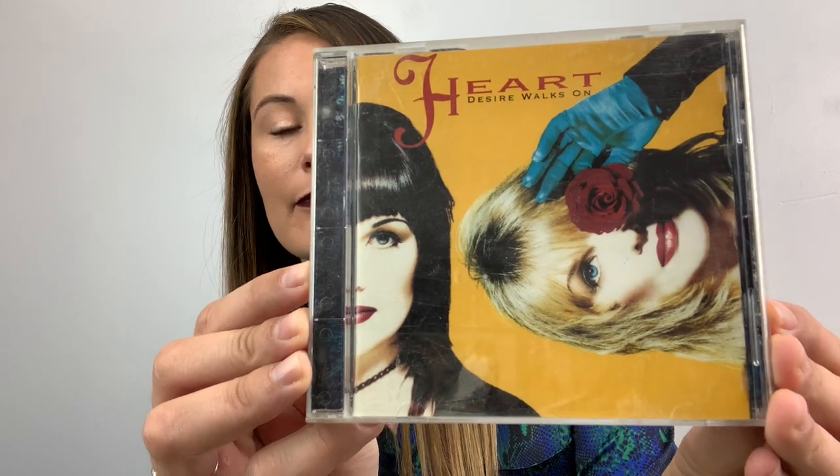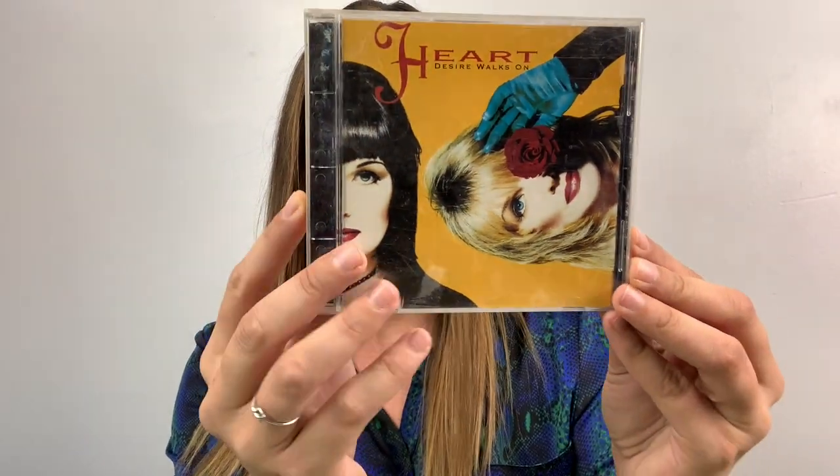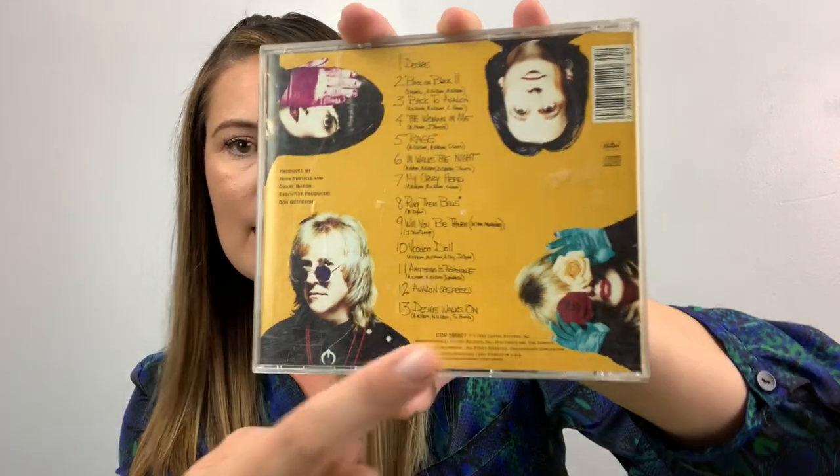I spent most of my time in the clothing because I knew that Hope wouldn't get shoes and stuff in her box. Oh — my CD! This CD is going to be a thing until they quit giving me CDs to buy. I bought this one based off of the way it looks. I don't know who this person is — this band, this duo — never heard of them. It says 'Heart Desire Walks On,' but look at that — that is a great album cover. Two girls, two dudes. I can't wait to listen to this.